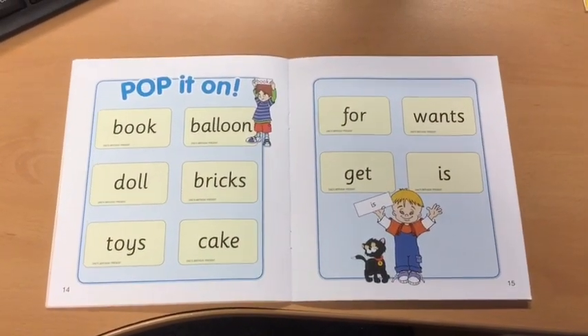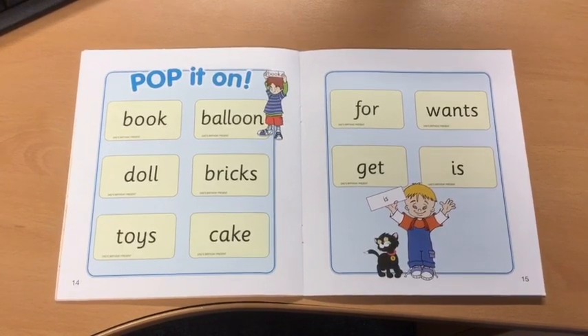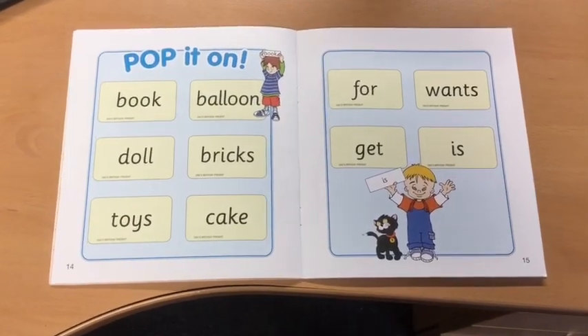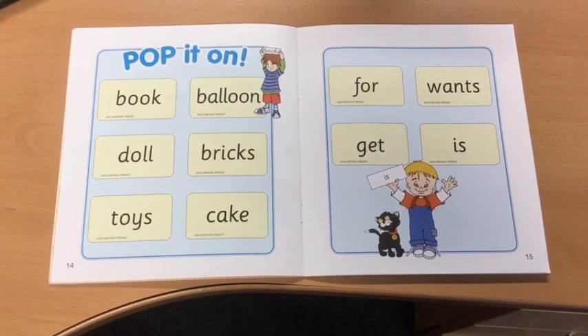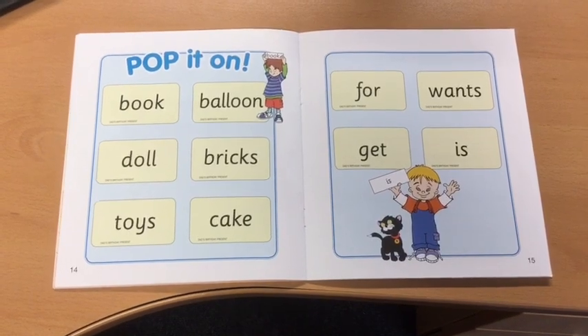Now it's time for you to write the words. Can you find a pencil? Can you find paper? Have a go at writing them yourself. Here you go.